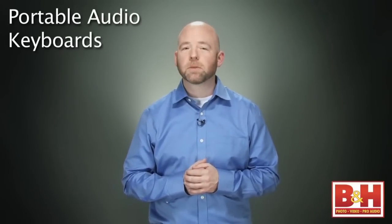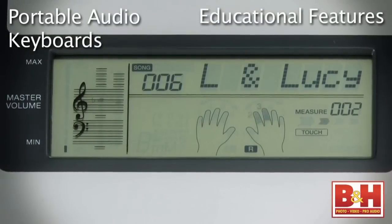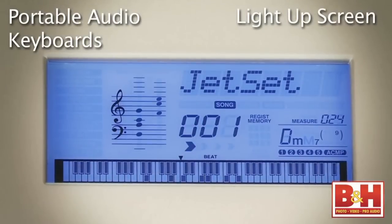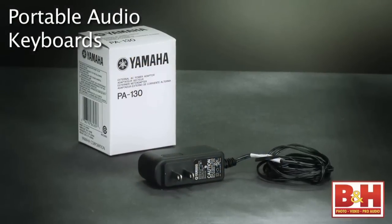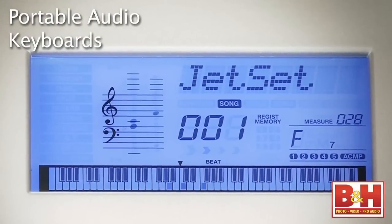In addition to being fun to play, the models we've selected today all have educational features that help beginners learn to play and read music. Each of these keyboards has a light-up screen so you can see the notation and other important information while you play. They can run on either batteries or AC power and come with built-in speakers and auto accompaniment modes that play along with you.